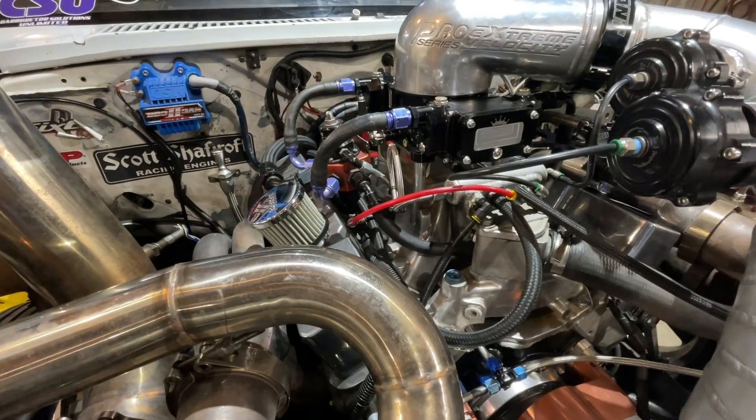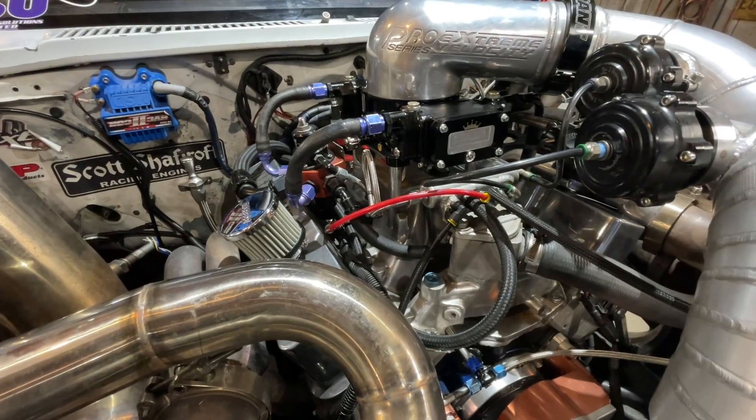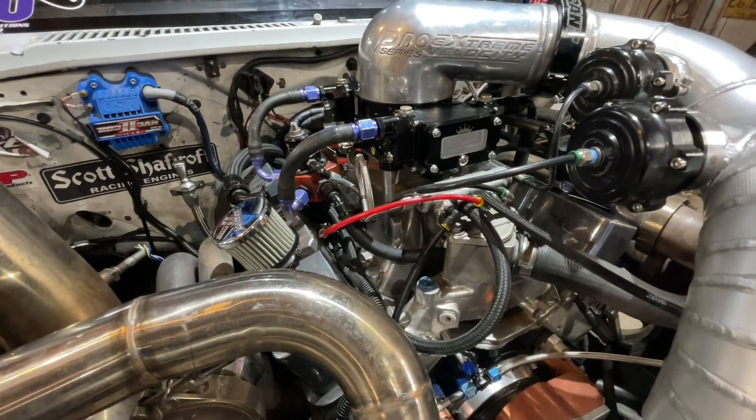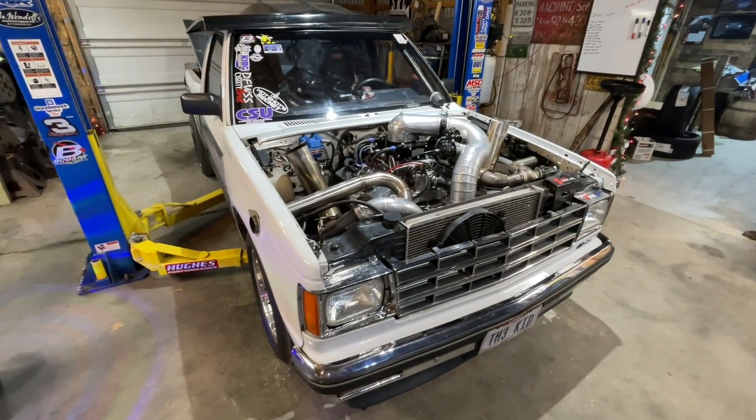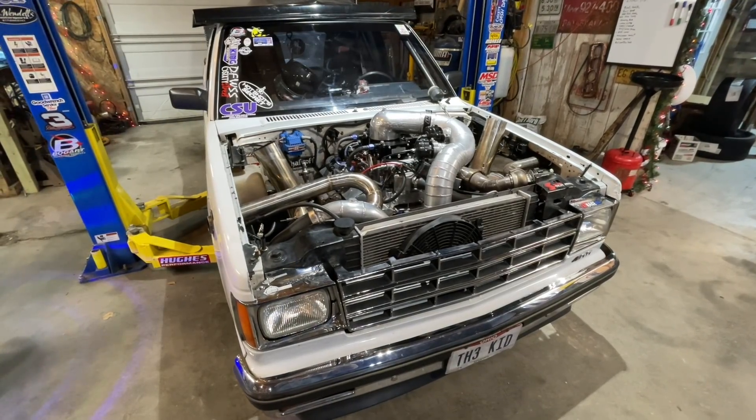Tomorrow it's a 421 cubic inch, 11-to-1 compression, on methanol with a 1050 carburetor, and it's got much bigger turbos — I think these are 76mm turbos, maybe 76/85s. Tomorrow this thing is going to get bolted down on the rollers and we're going to turn it loose.